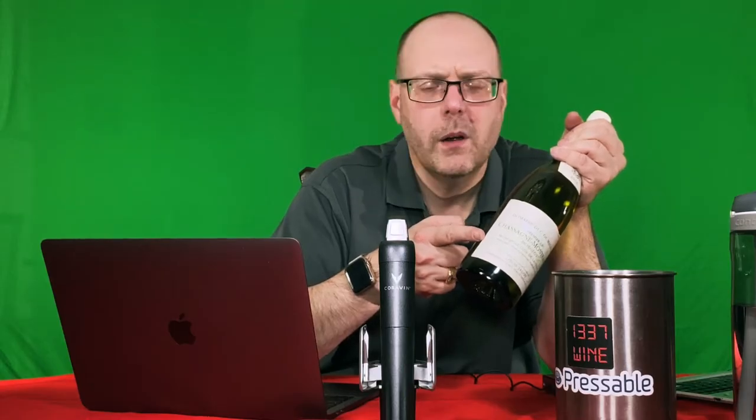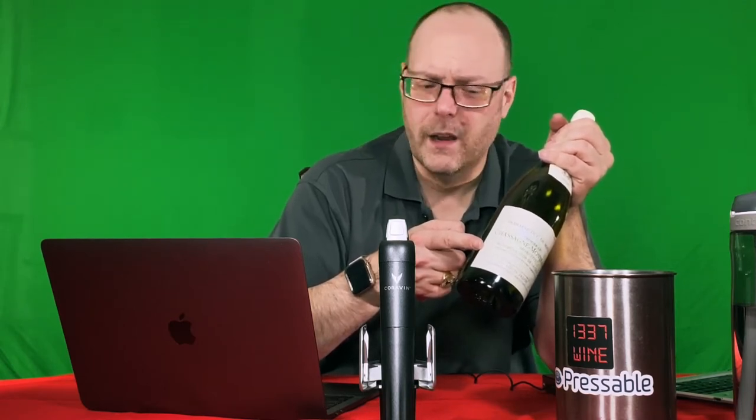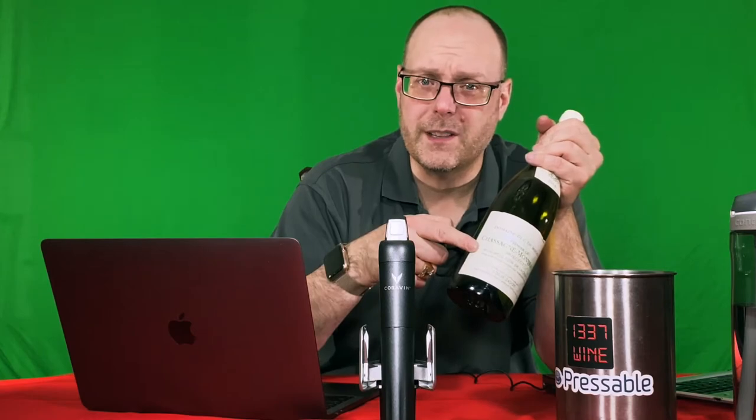Are you part of the ABC Club? Or maybe you're not part of the ABC Club. Maybe you want nothing but Chardonnay. Check out this wine as I review it next on Leetwine TV.